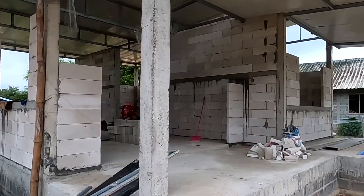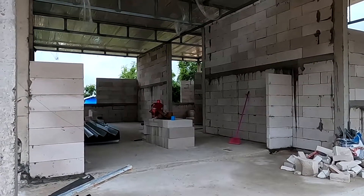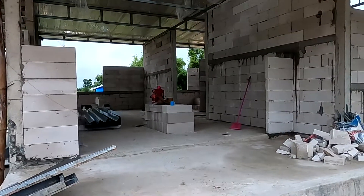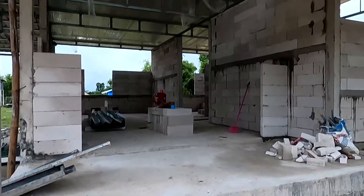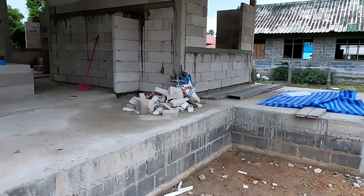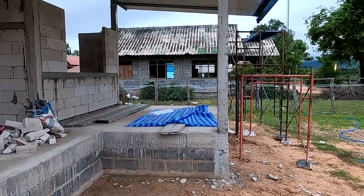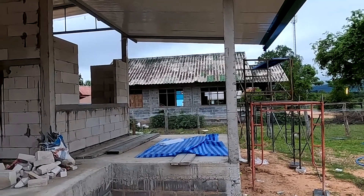This here is going to be the front door area, and this is going to be a porch. It's under the roof as well, so you'll be able to sit out on the porch — a veranda type porch, or whatever you want to call it. It's going to extend out over there as well.